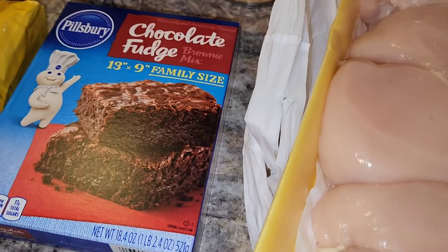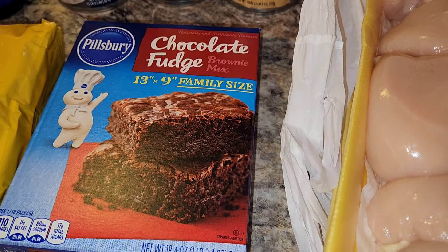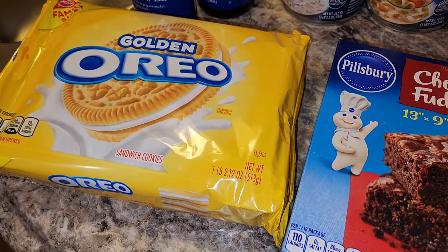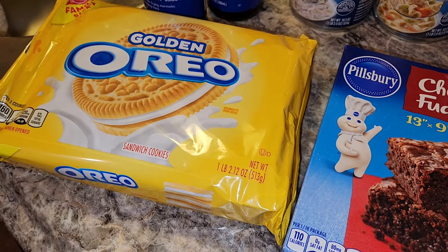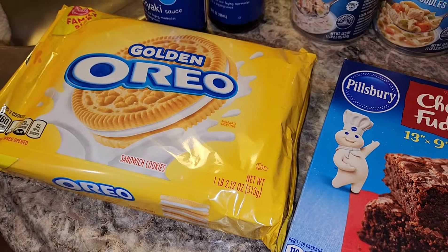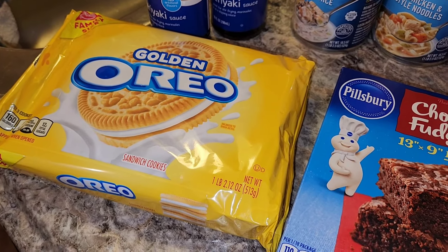My store had a deal where if you spent $15, you got a box of brownies for free, so I grabbed those. And my splurge for myself was a package of golden Oreos. They're normally $5.99 at my store, but they were on sale for $3.99, and I haven't splurged on anything for quite some time, so I decided to give myself a break and let myself have some cookies.